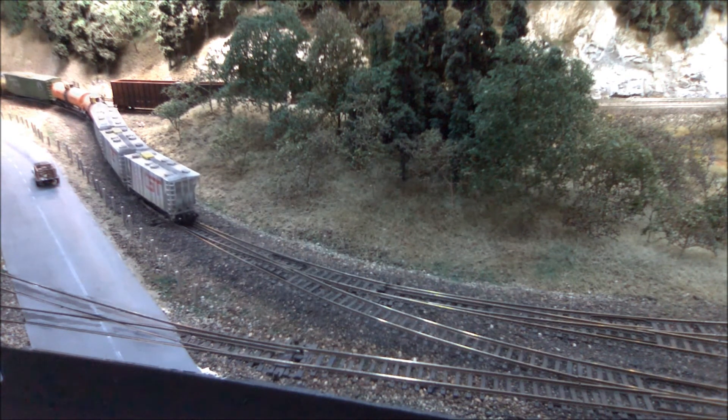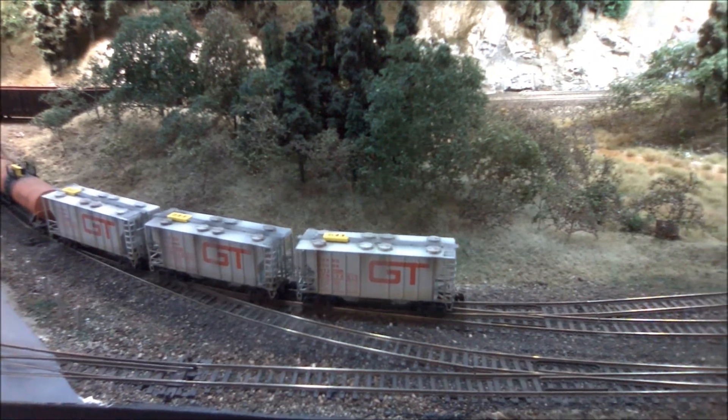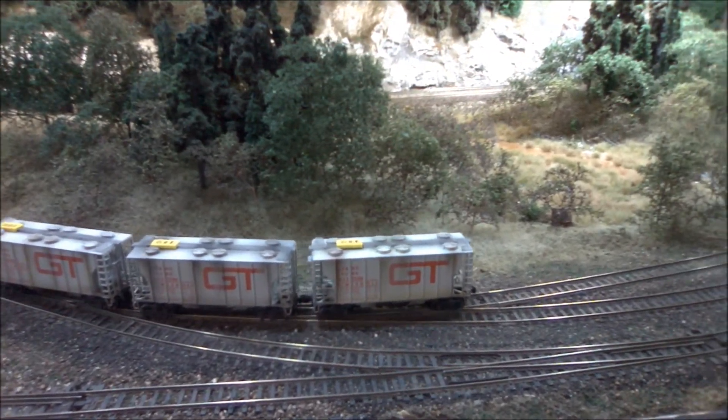Now that the storage track at West Robson is empty, that makes a convenient place for us to slough off the cars that we need to spot while we go and pull the cars that are currently in those industry destinations.